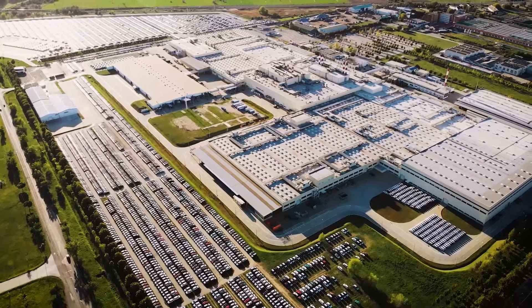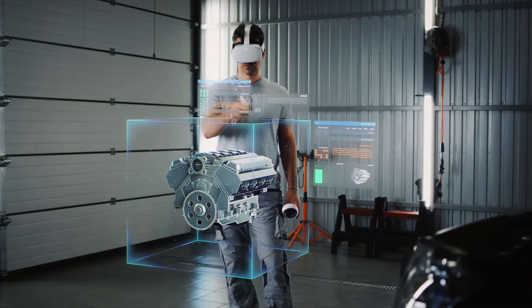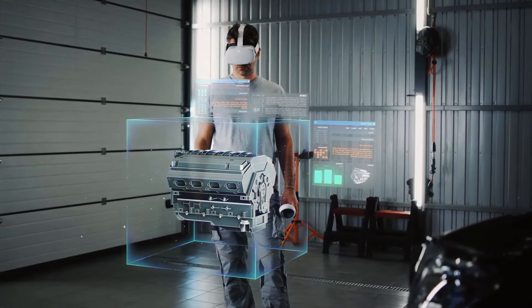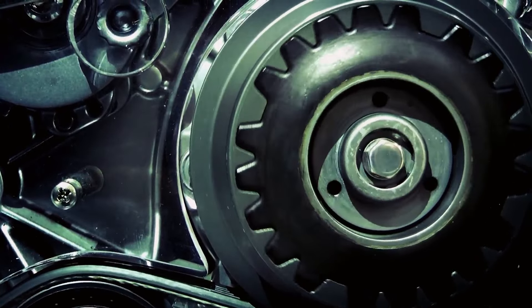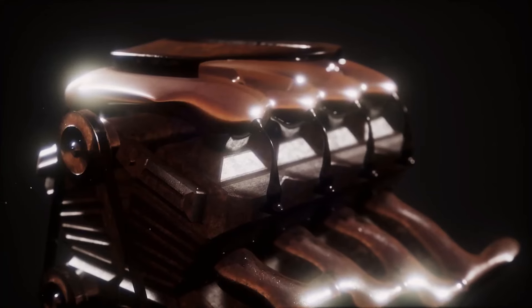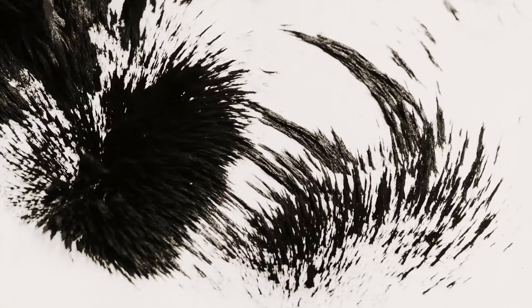Why does the electric vehicle industry stand out? A key factor is the motor. It converts electrical energy into mechanical energy, moving the wheels. There are various types of motors for electric vehicles, including induction motors, permanent magnet motors, and switched reluctance motors.